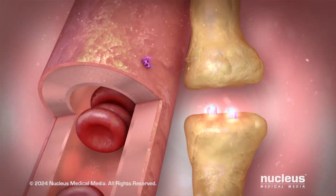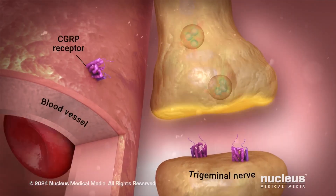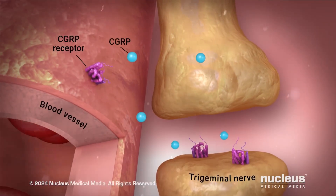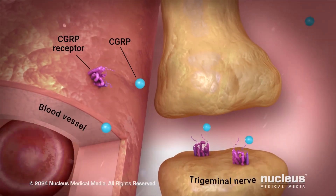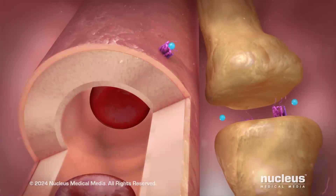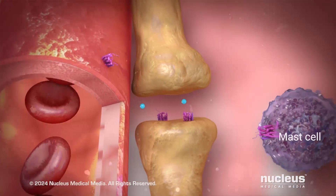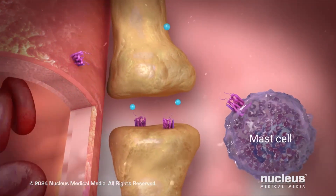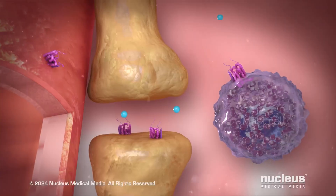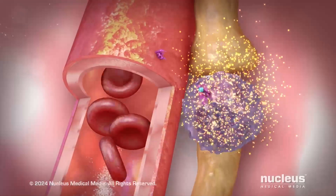When the pain fibers are stimulated, they release calcitonin gene-related peptide, abbreviated as CGRP, as well as other chemical messengers. CGRP causes blood vessels to dilate, which leads to throbbing pain. CGRP also activates your immune cells, such as mast cells and glial cells, which release cytokines that cause local inflammation.